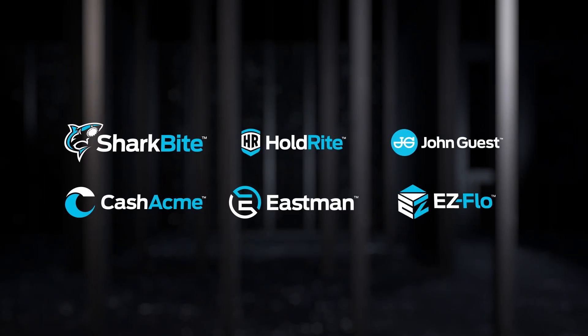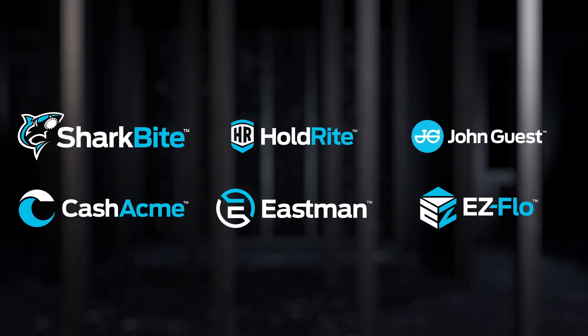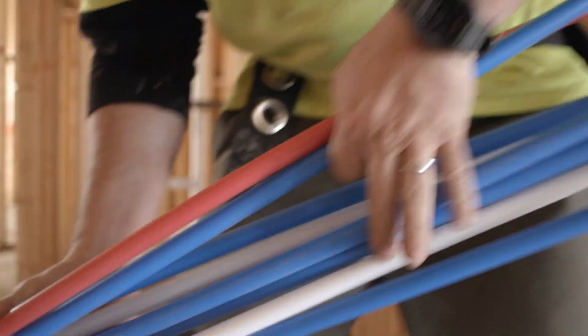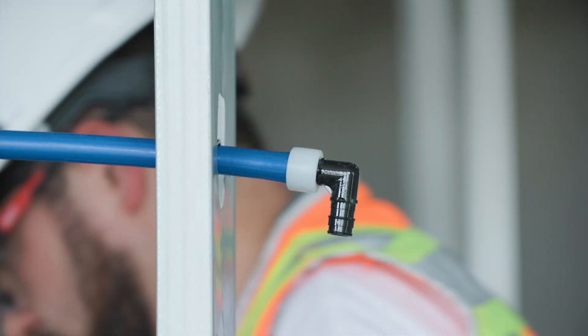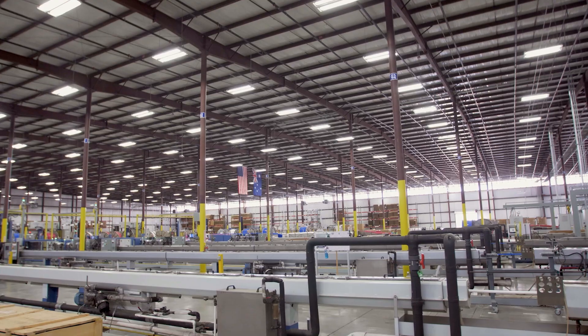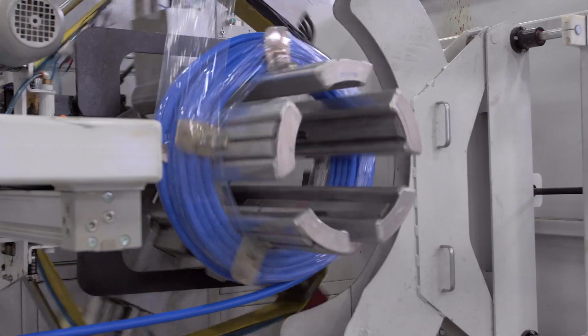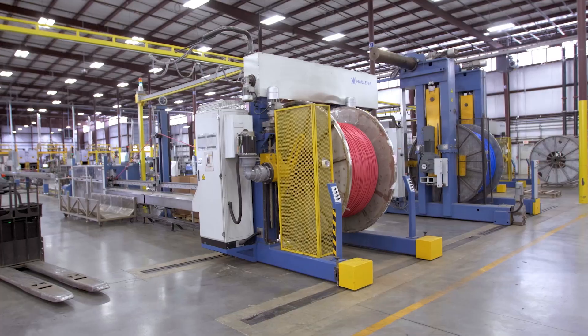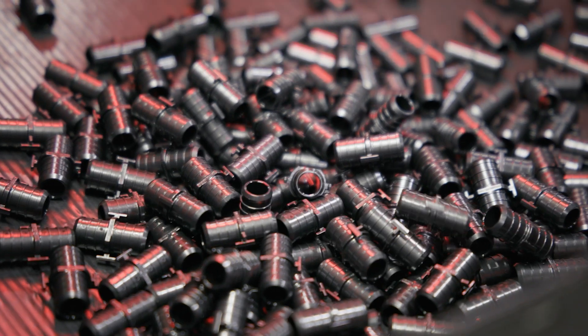RWC's family of brands are leaders in plumbing solutions for residential and commercial applications. Through its renowned SharkBite brand, RWC manufactures both PEX-A and PEX-B piping systems. Our PEX pipe is manufactured in-house so that we can ensure the highest quality. It's certified to ASTM F876 and F877 and has the highest chlorine resistance and UV ratings.